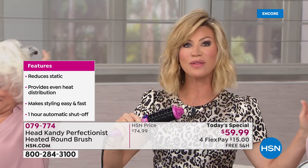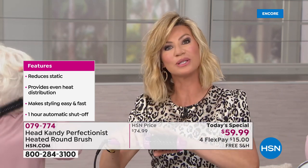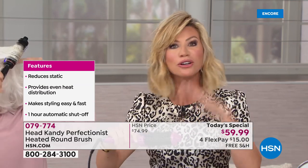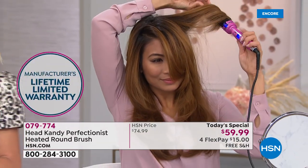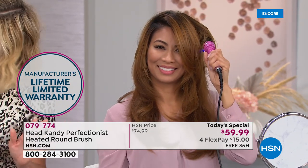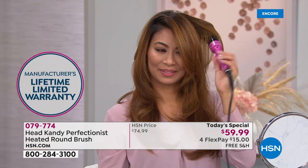Instead of reaching for a blow dryer, flat iron, or curling iron, you're using this one tool. It's only here at HSN. Two totally different hair types and different lengths, both using this tool beautifully. You really want to talk about different lengths — both models are showcasing what the tool can do regardless of hair length.